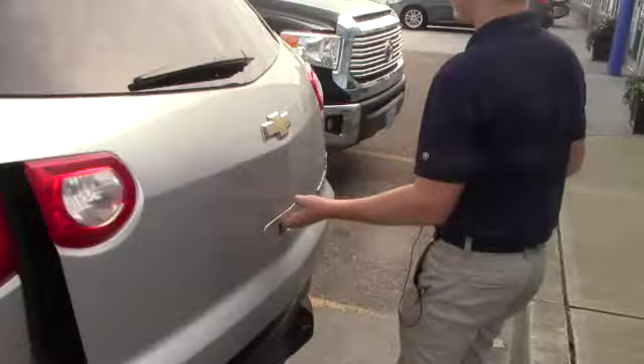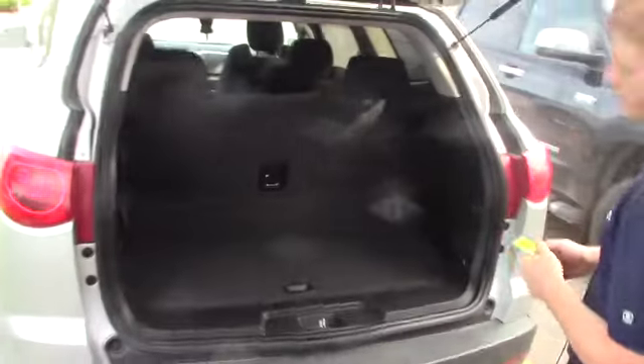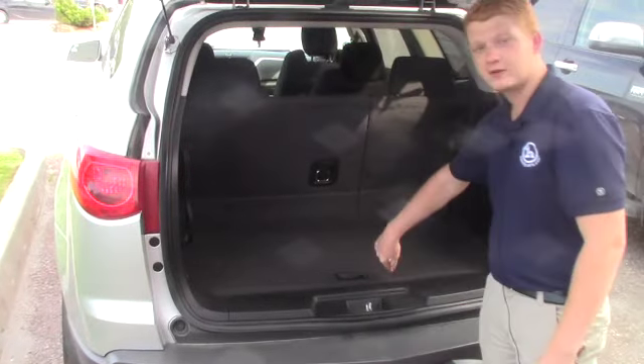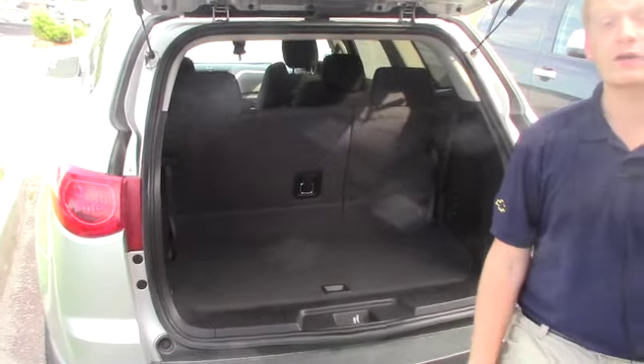You do have some extra room in the very back of the vehicle as well. It does have double-decker storage, so you can put some stuff underneath and on top to make the most out of the space. I invite you to come on down and take it for a test drive to see if you like it.